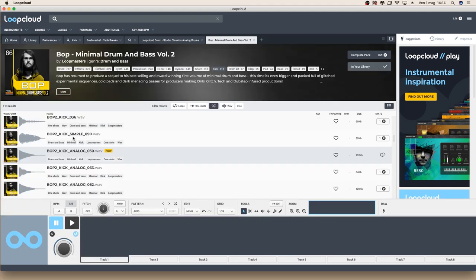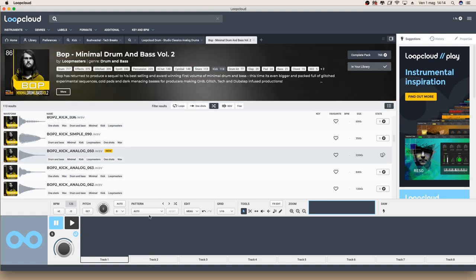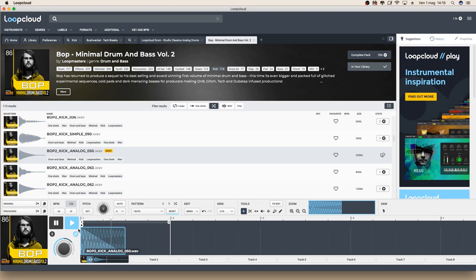Before diving into Ableton, I just want to try the editor inside LoopCloud to show you what we can do just staying inside LoopCloud. I've just seen that the Bushwacker pack is out, so I'll try to find something inside this pack. But first of all, I want to create a kick loop just to have an idea of the tempo to build things over it. This kick is really good. Now let's look for something on Bushwacker.